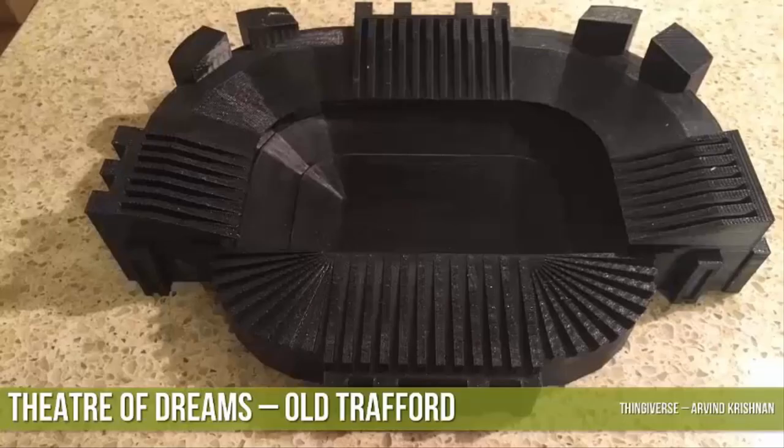Here's another one I got from Thingiverse for all those soccer fans out there. It's a stadium I gifted to a couple of my friends. The stadium is called Old Trafford, from Manchester United. It meant a lot to my friends and I had to put in very little work — I downloaded it directly off of Thingiverse, made some slight changes to the bottom layers to make sure it was sturdy, and printed it on an FDM machine.